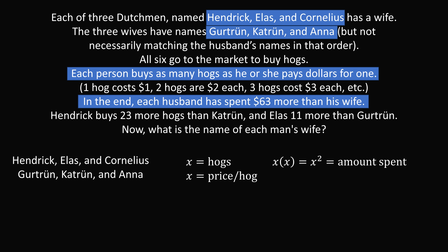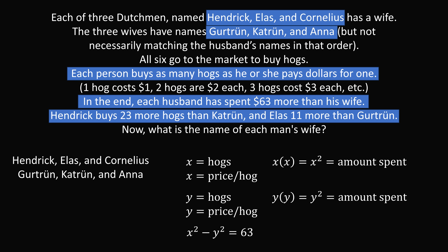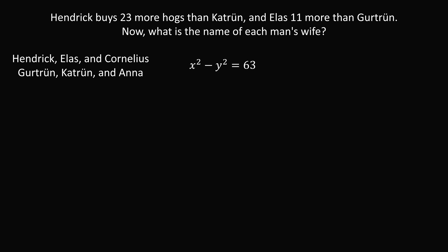Suppose some husband has bought X hogs and his wife has bought Y hogs. The wife will have spent Y squared dollars. We know that the husband has spent $63 more than the wife, so we set up the equation: X squared minus Y squared equals 63. We have a difference of squares, so we can factor this as X plus Y multiplied by X minus Y equals 63.